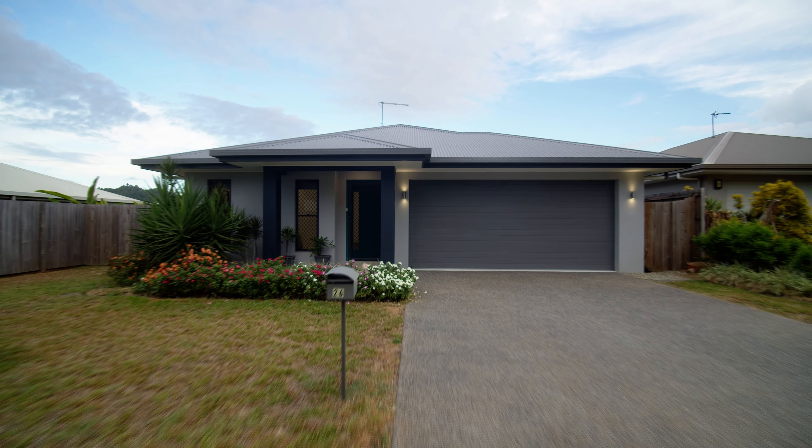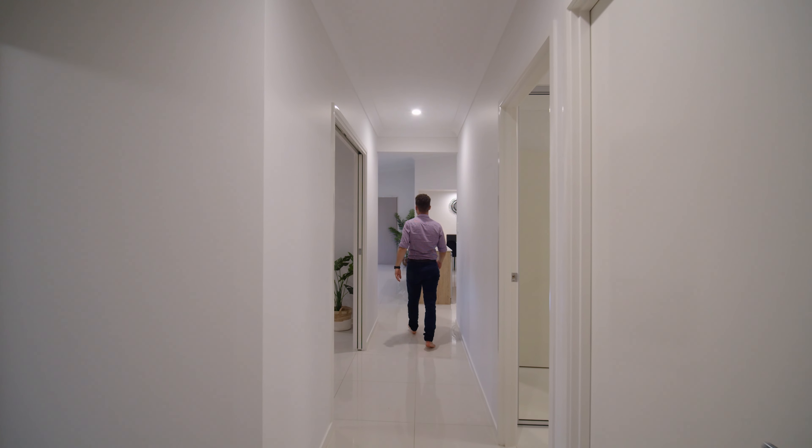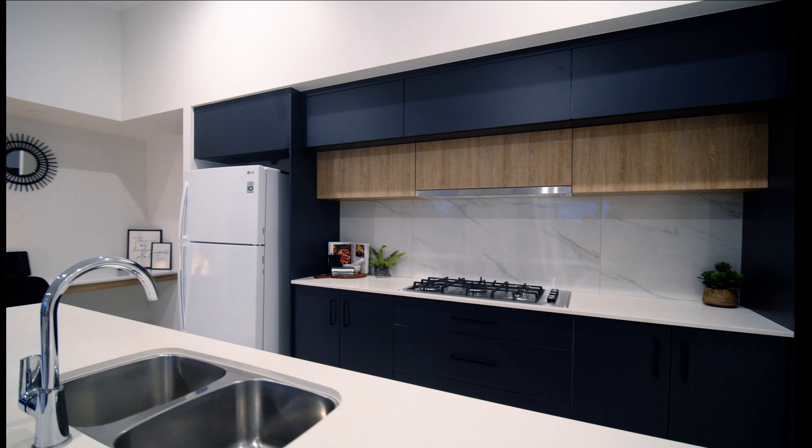Welcome to 26 Hodkinson Street. If you're looking for a Redlynch home in brand new condition, this is the one. Let's take a look inside.